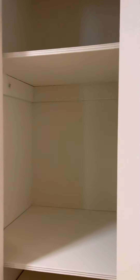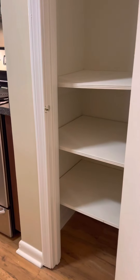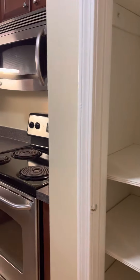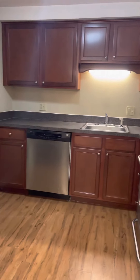You would get a pantry here in the kitchen for extra storage. They all have dishwashers and garbage disposals.